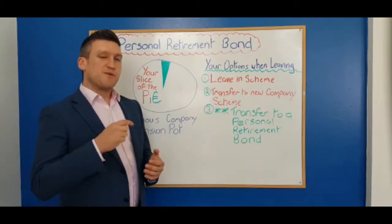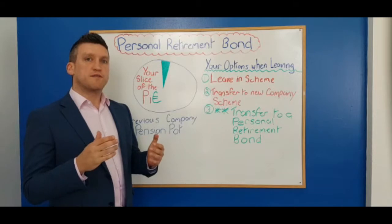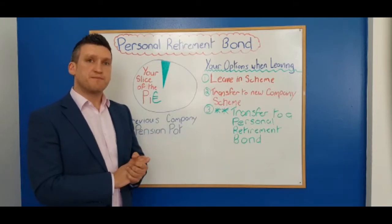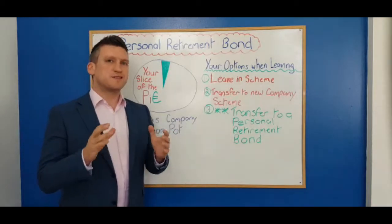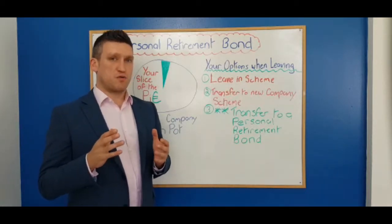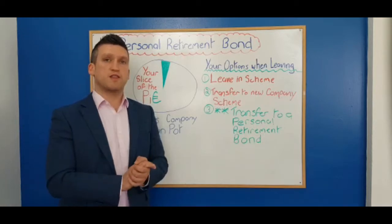From our experience, people do not get any advice when it comes to leaving their pension scheme. The three options they have are: leaving the money within the scheme — this is the default option and typically what people go with. If people don't get advice, they typically go with the default option, which is very rarely in their best interest.